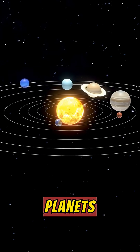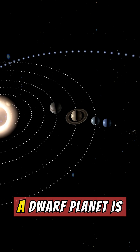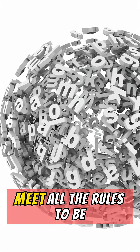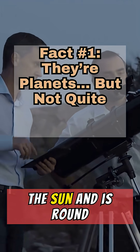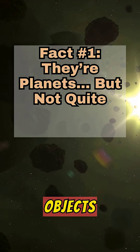Five Facts About Dwarf Planets. The solar system's underdogs are dwarf planets. A dwarf planet is a small, round world that orbits the sun, but doesn't meet all the rules to be called a full planet. The International Astronomical Union says a dwarf planet orbits the sun and is round because of gravity, but here's the catch: it hasn't cleared its neighborhood of other objects.